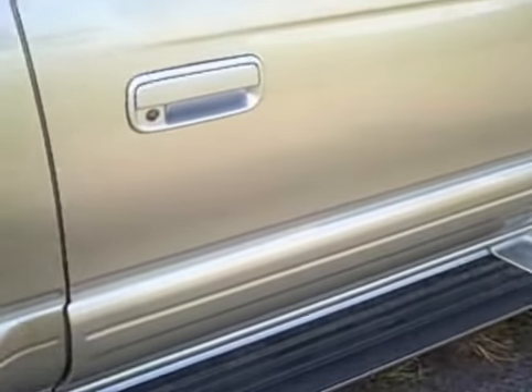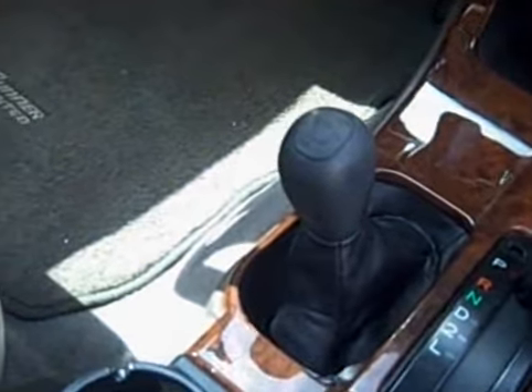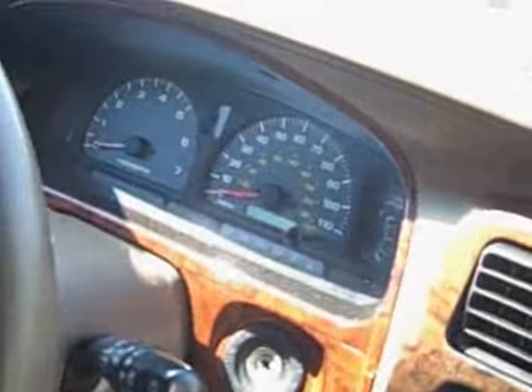I'm going to show you the interior. Here's the interior — 4x4 with automatic overdrive. Here's the dash and the interior of the vehicle.